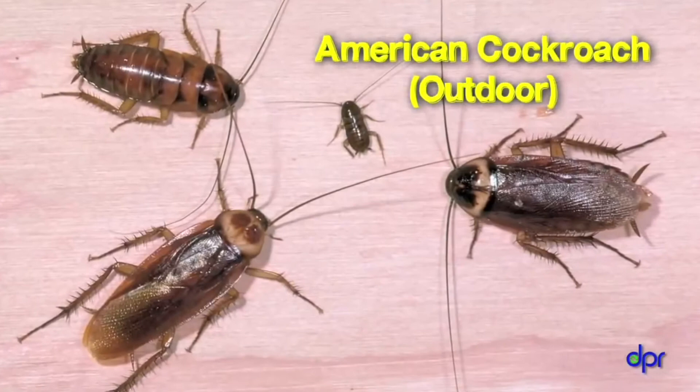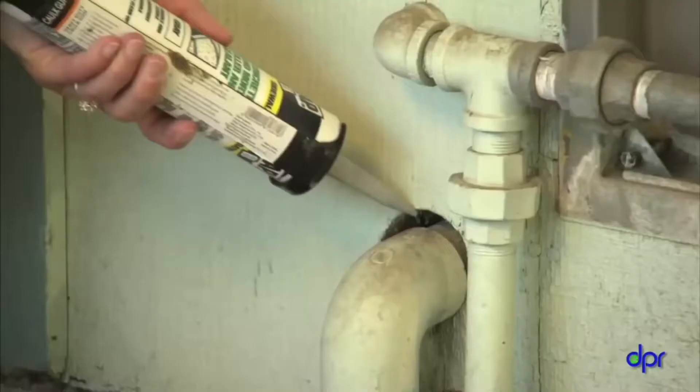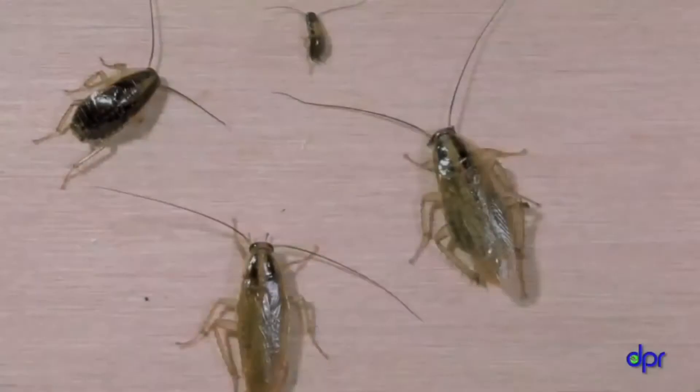Outdoor cockroaches often slip in under exterior doors — check your doors to see if there are gaps underneath. If so, install brush-style door sweeps. They can also get into buildings through tiny gaps, like those around pipes. You can use caulk to seal small gaps. Once you've cut off these entrances, your problem may be solved.